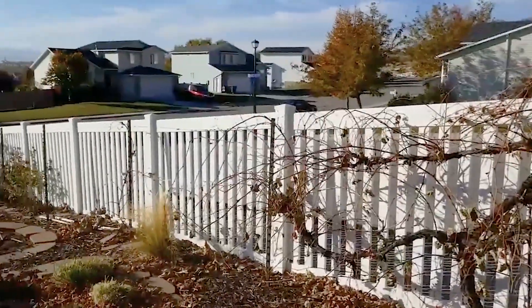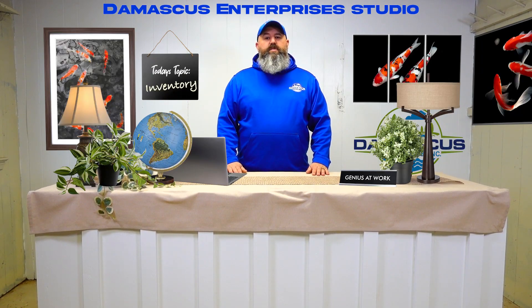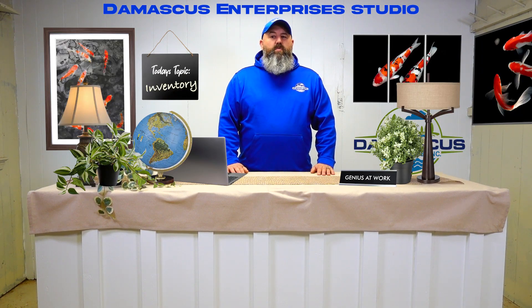Most of the perennials are down and dormant for the winter, and that's fine. But you still have a lot of trees and shrubs in the garden. So it's a good idea to go around, take a look at things, and see what did well.